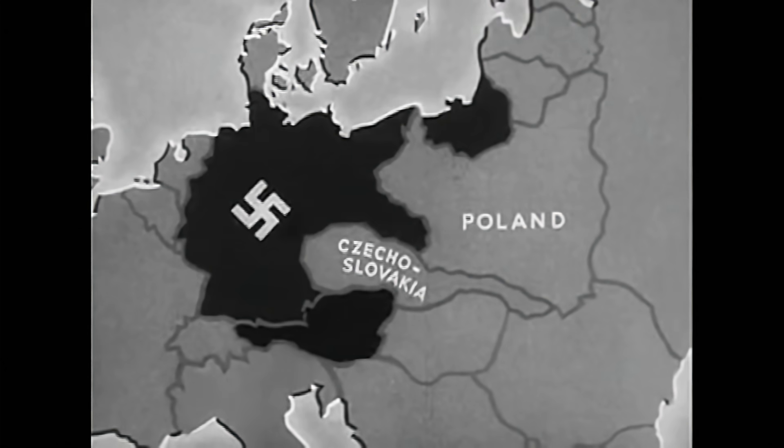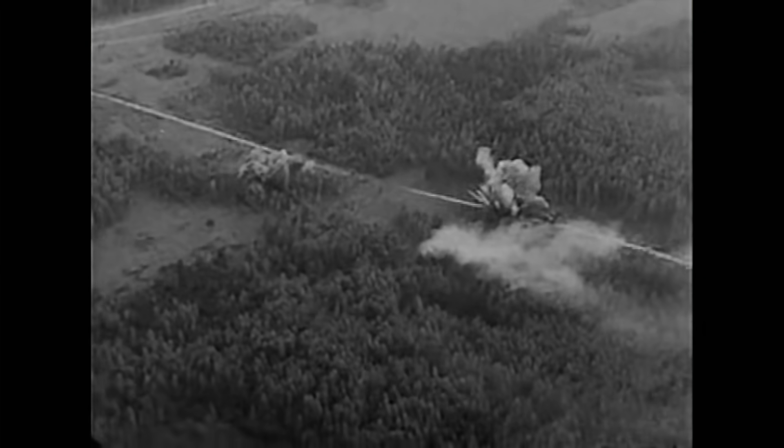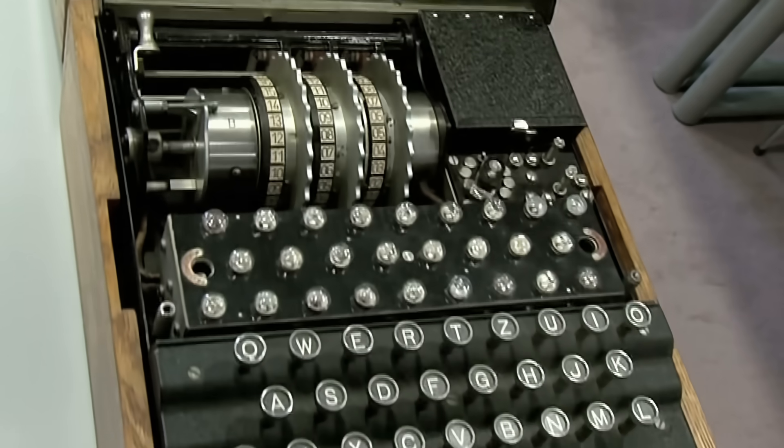Now, if we can break this code — and by 'we' I mean the Polish, the British, and the Americans — if we can break this code in World War II, we'll be able to read those German secret messages, which is what we did. So let me show you how this machine works.